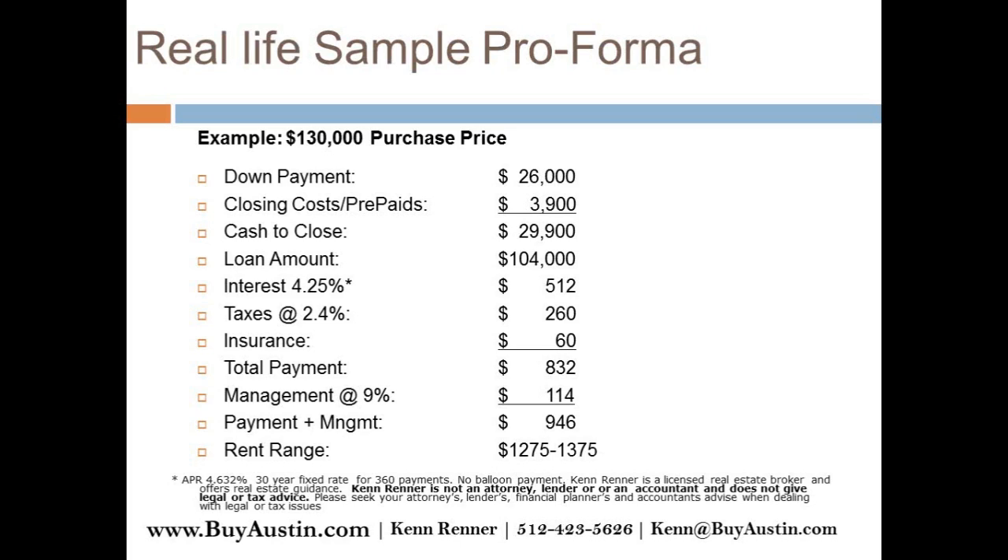If you did a 15-year mortgage on this, it would probably be about break-even, and then it would be paid off in 15 years, obviously.